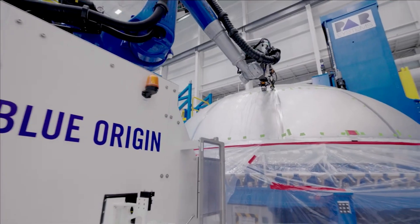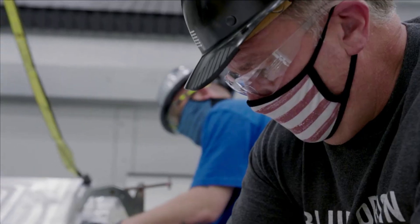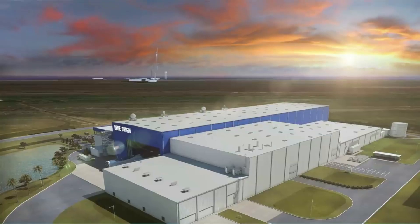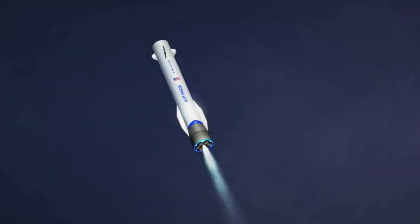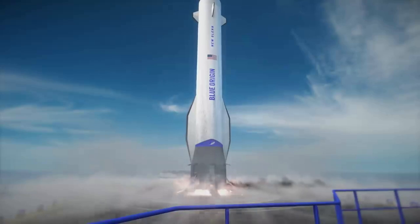Now that we know more about New Glenn's fairings and Blue Origin's goal to recover them, we can take a closer look at the reusability of the first and second stage. Blue Origin began developing systems for orbital human spacecraft prior to 2012. A reusable first stage booster was projected to fly a suborbital trajectory, taking off vertically like the booster stage of a conventional multi-stage launch vehicle. Following stage separation, the upper stage would continue to propel astronauts to orbit while the first stage booster would descend to perform a powered vertical landing, similar to its New Shepard suborbital vehicle. Now in 2023, the plan is still to land and reuse New Glenn's booster, only with a few changes.